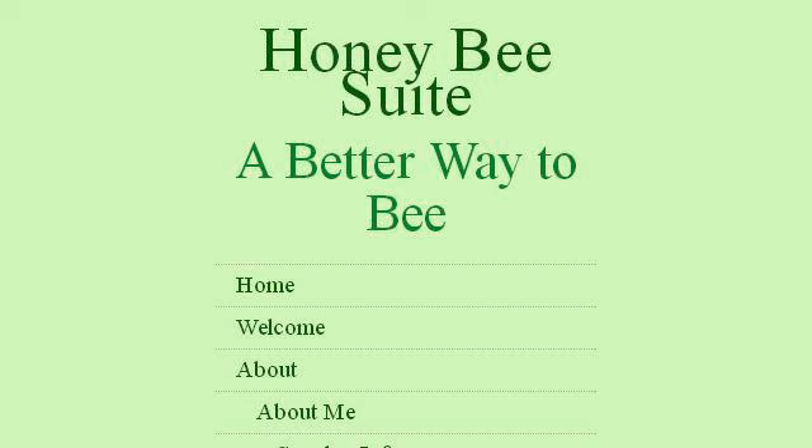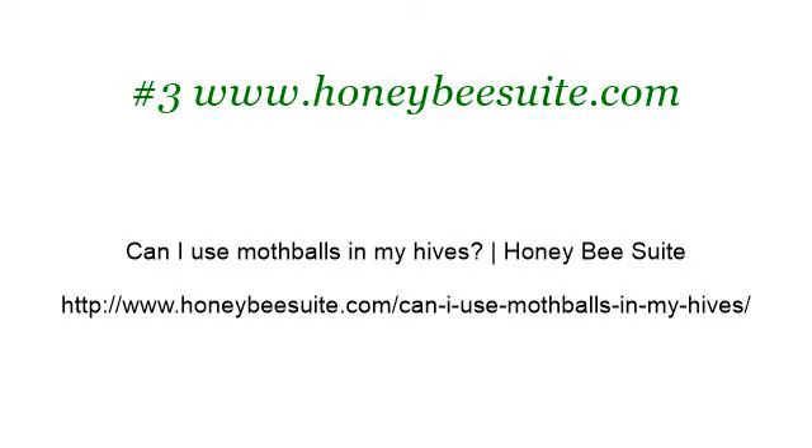Last but not least, try our third ranked site www.honeybeesuite.com, the web page can I use mothballs in my hives — Honey Bee Suite. This is the link. Thank you for listening. I'll see you next week.